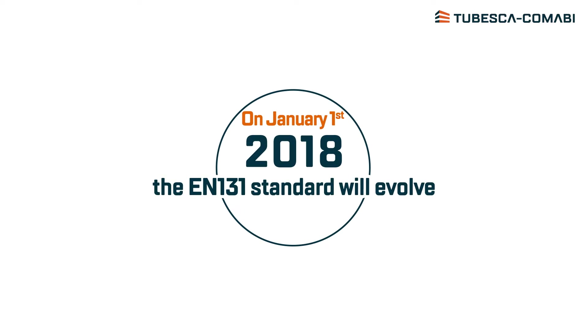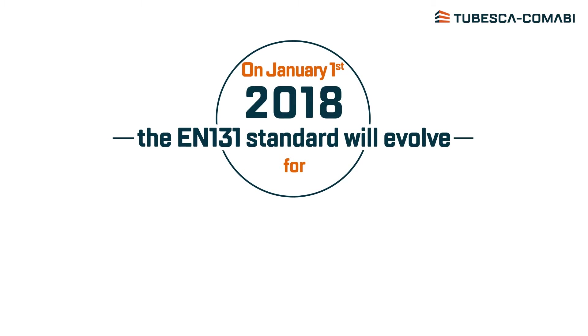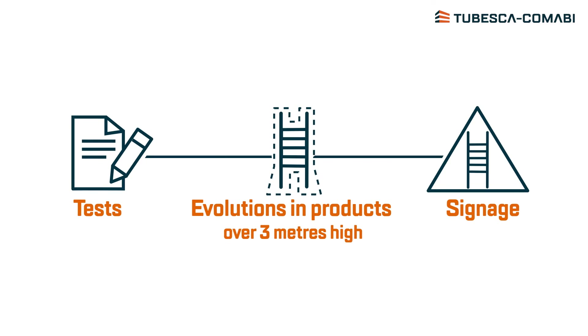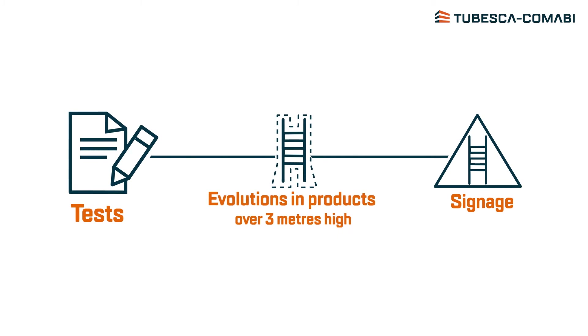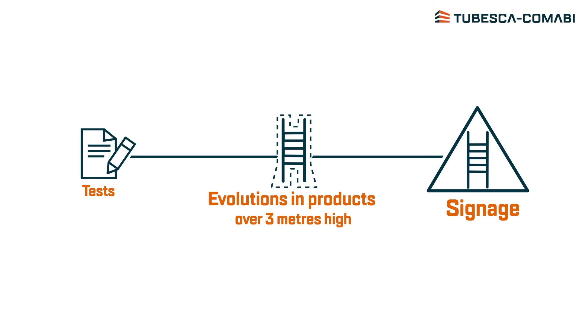On January 1st, 2018, the changes in the EN131 standard will come into effect and impose new rules on manufacturers for providing safer, easier-to-use products. Its effects on Tubesca Comabi and your products: more extensive tests and trials, an evolution on all products over 3 metres high, and a clearer signage system.